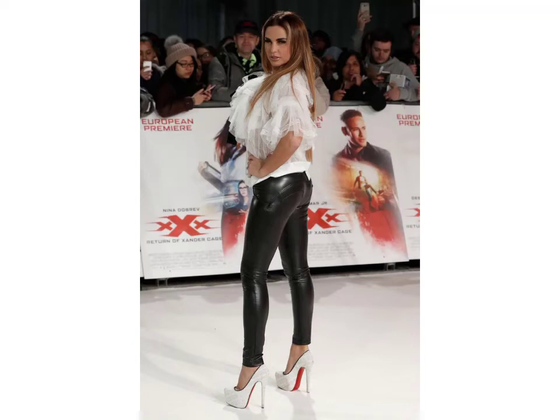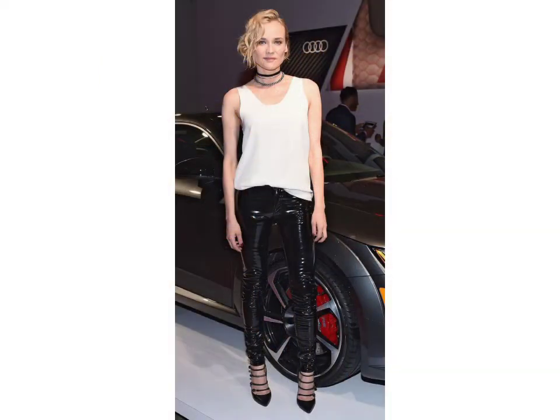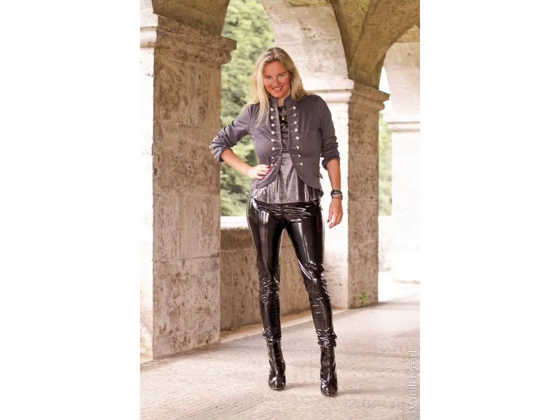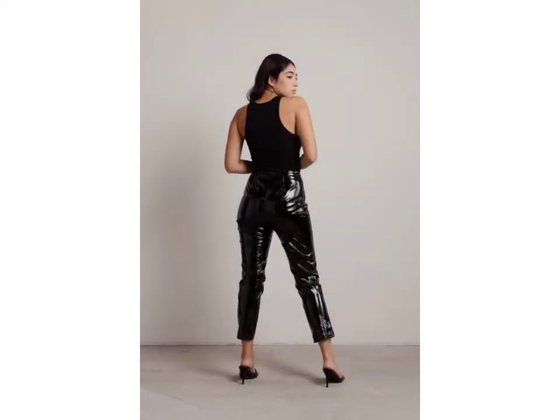Hello friends, welcome to my YouTube channel Fashion Lovers. How are you friends? I hope you will be fine and going well. Today I am going to share with you beautiful and stylish leather pants expert design ideas. These are very beautiful, stylish, and trendy — I am showing you the best and trending designs of 2021.